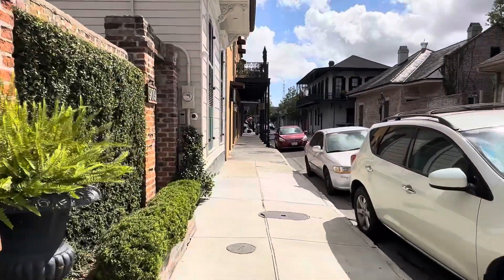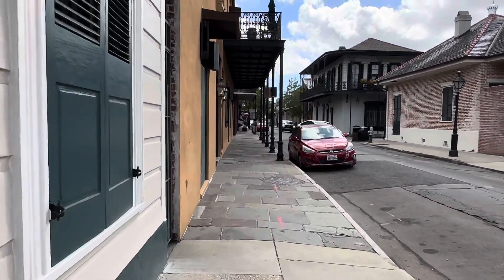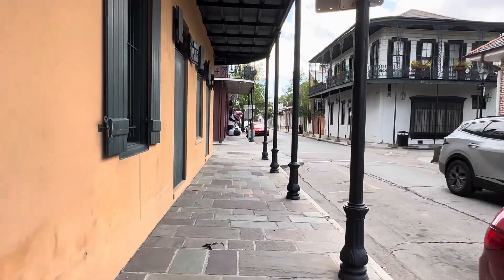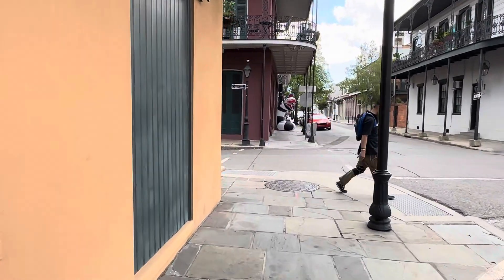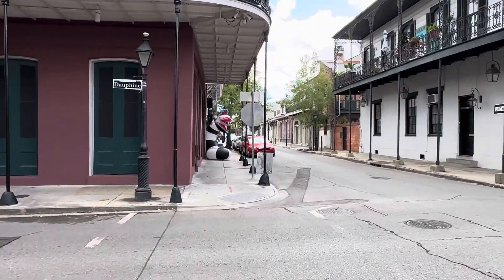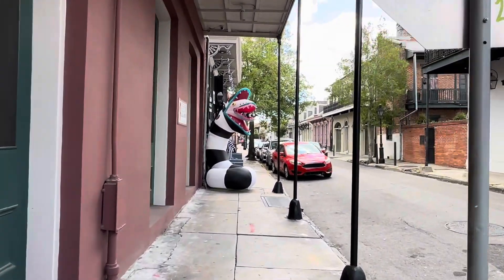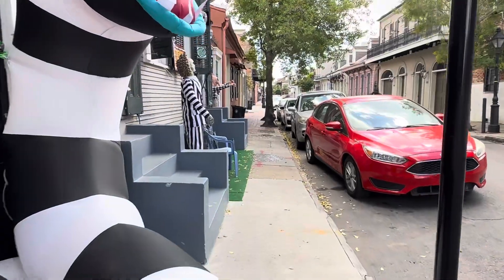It's a really peaceful, quiet area. This should be the second block — the first was Burgundy, so this should be Dauphine. Let me look for the street sign on the ground — there it is: Dauphine. So the next block is going to be Bourbon Street, and after that is Royal, then Charters.